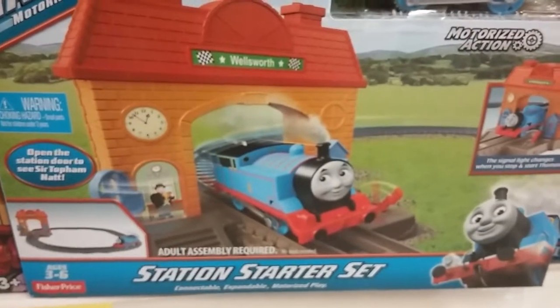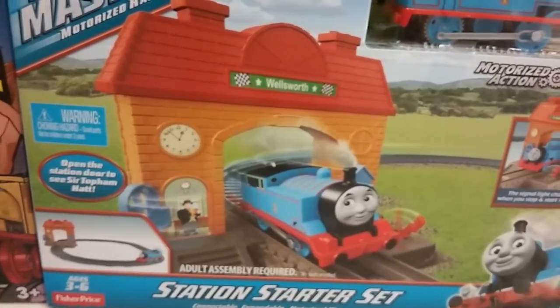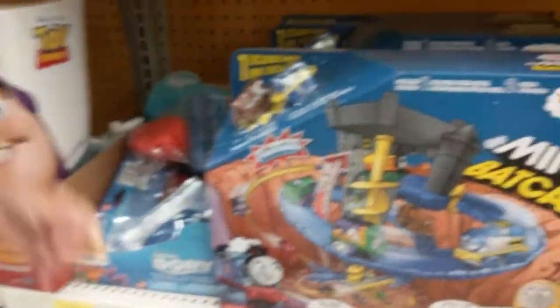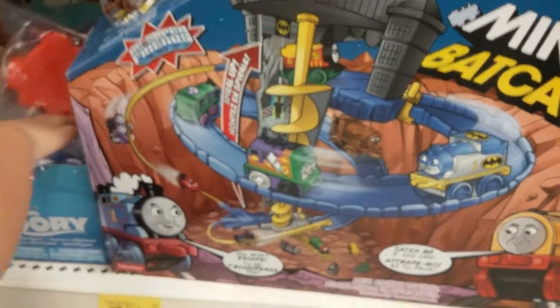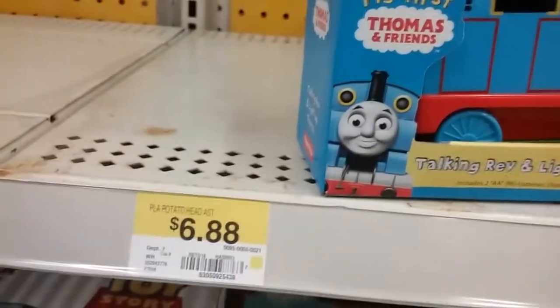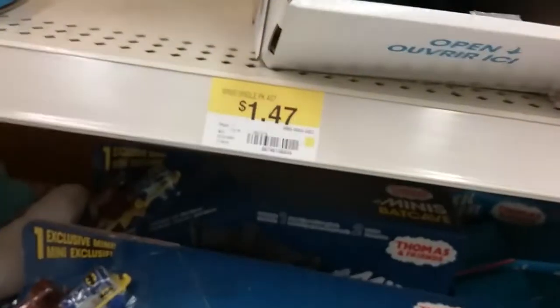It's Thomas the Train Engine — isn't that awesome! There's Thomas the Train here too, and what's that? Looks like a whale. Oh look, they have these Thomas the Train blind bags and they are only $1.47!